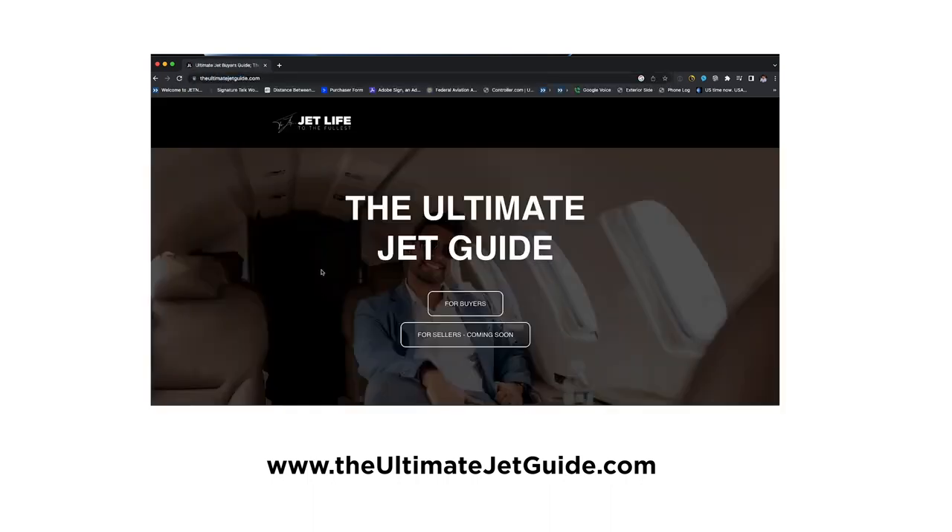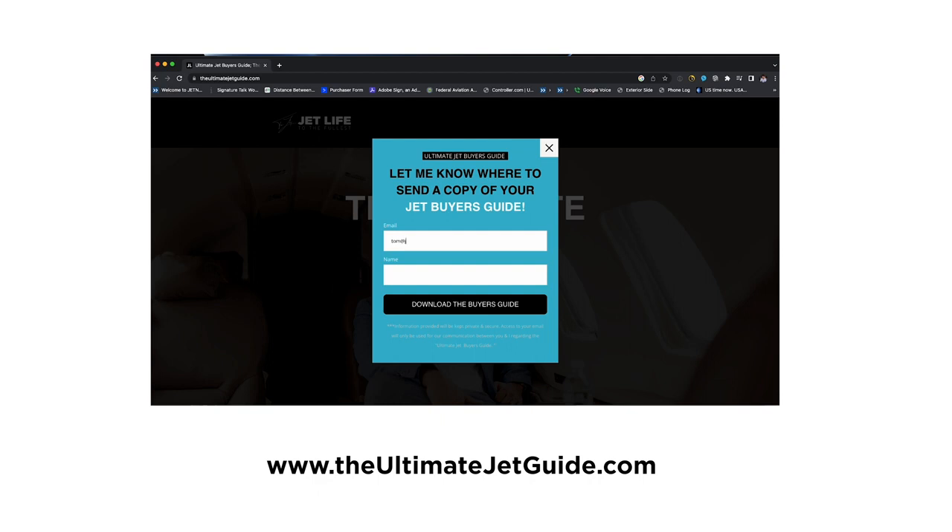Appreciate you checking out this video. Before I continue, I want you to go to theultimatejetguide.com, where I've put together a full guide for jet buyers like yourself.